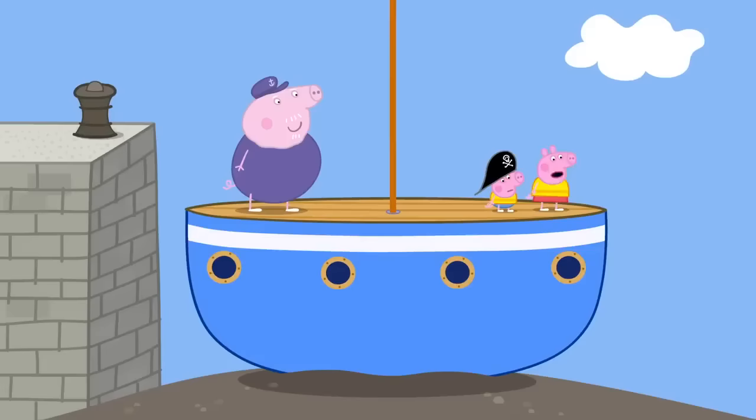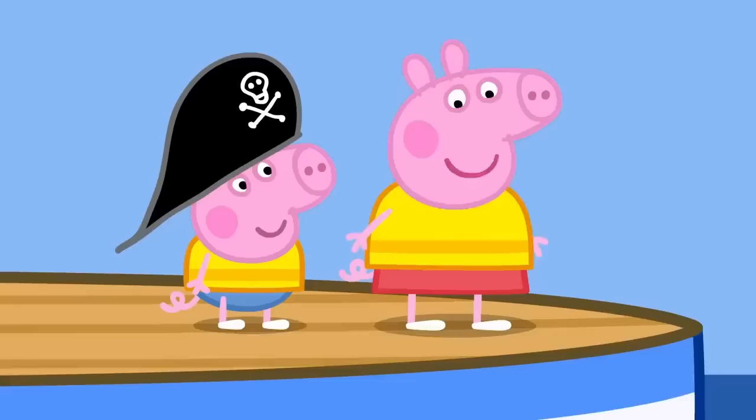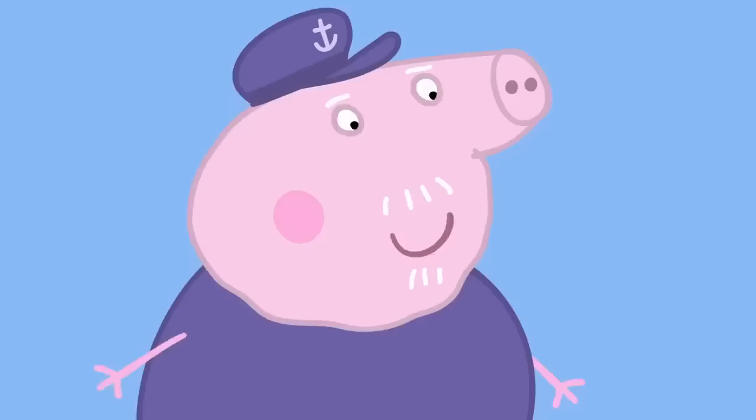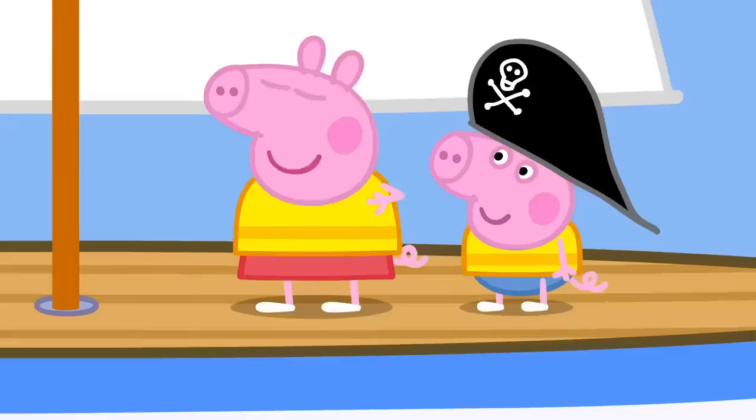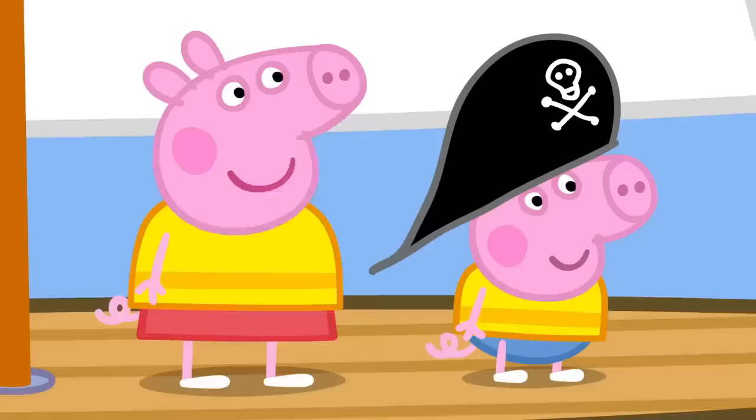Er, yes. The tide seems to be out. So we can't go sailing? Don't worry. The water will come back again soon and the boat will rise up. The water is coming back. It certainly is. The water is lifting Grandpa's boat out of the mud. We're bobbing up and down. Let's go sailing. Aye aye, Captain Grandpa. Off we go.